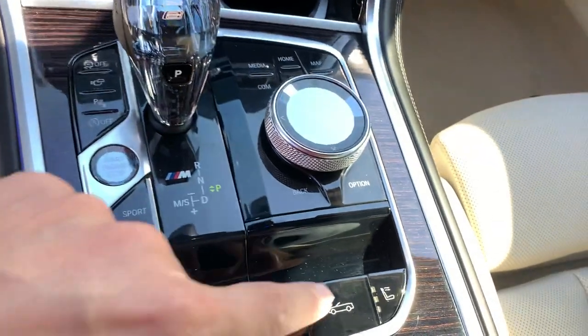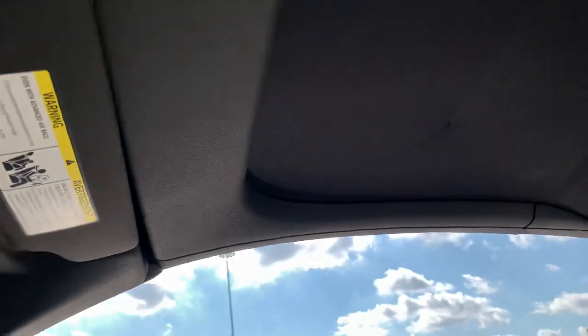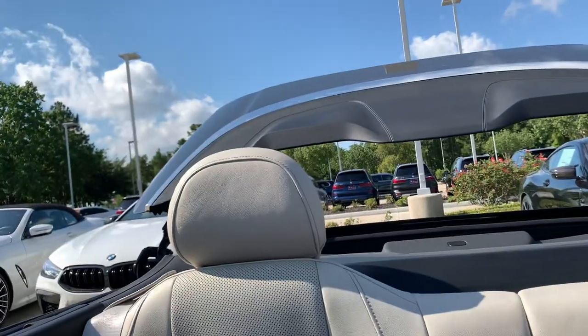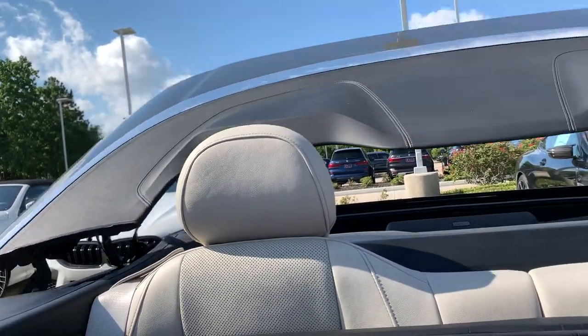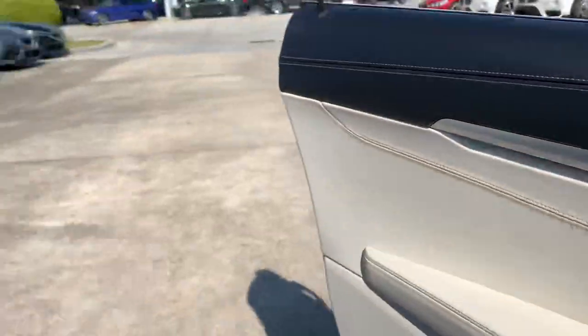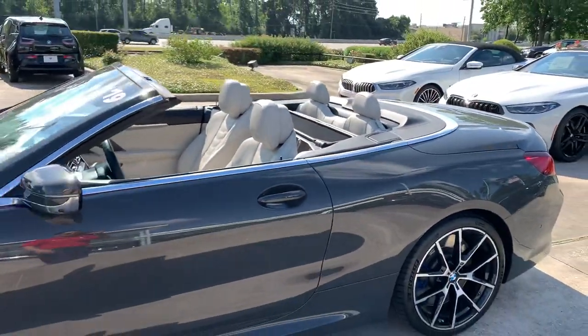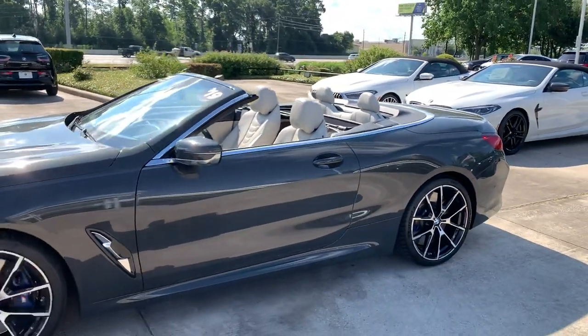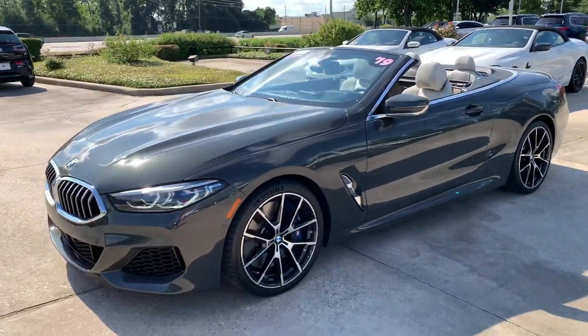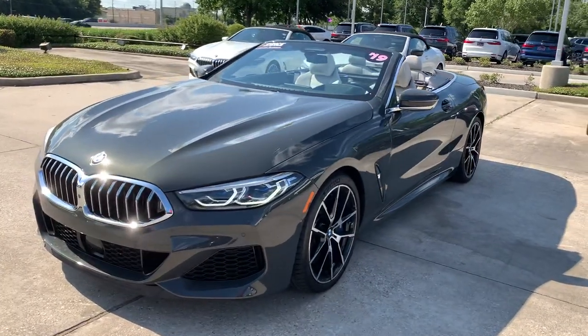So this is what we're going to see when you put the top down. It's very quick and fast and easy. Top down. And again, those headlights are going to be sick.